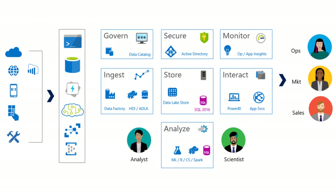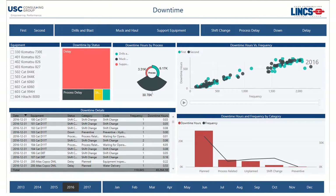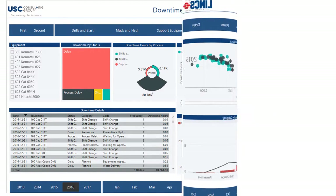Microsoft and USC CG both believe that different roles within the organization have vastly different information needs. For example, senior managers may prefer high-level dashboards which quickly allow them to drill down to the source and potential root cause of poor performance. Maintenance staff needs access to detailed information about equipment performance as well as the tools to help them evaluate where to apply limited resources.